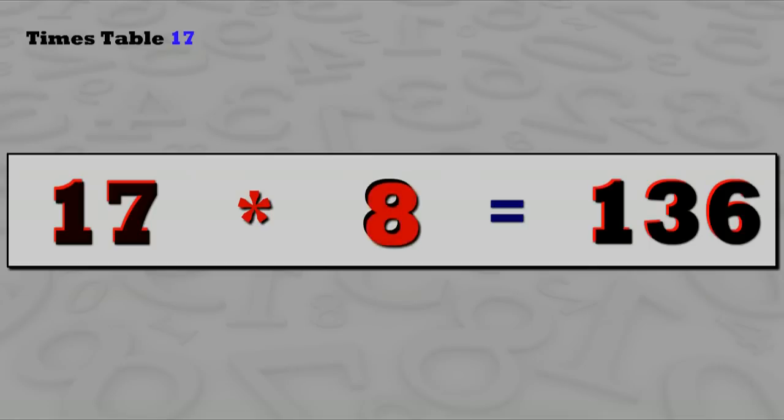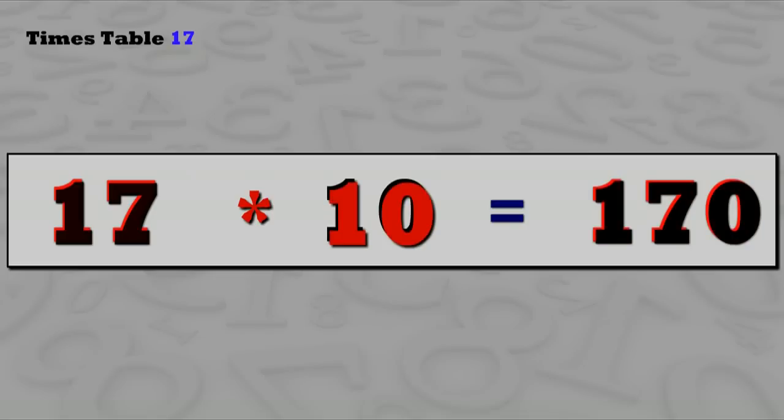17 eights are 136, 17 nines are 153, 17 tens are 170.